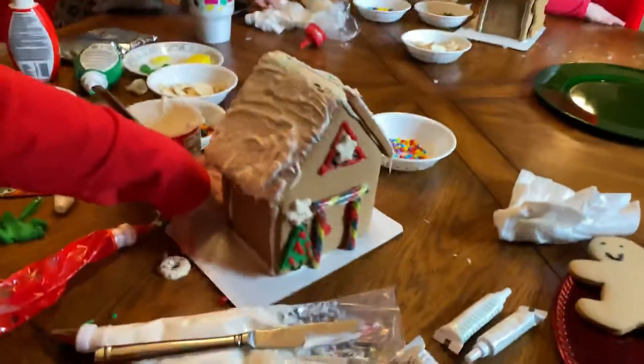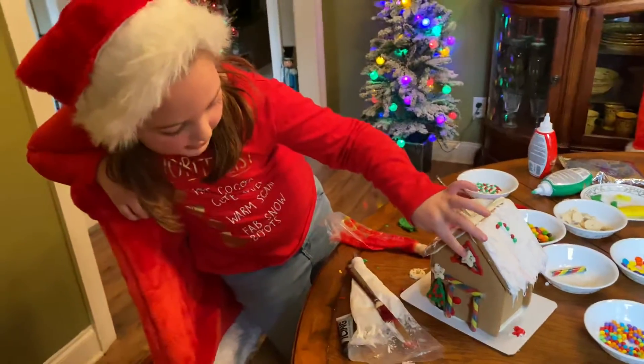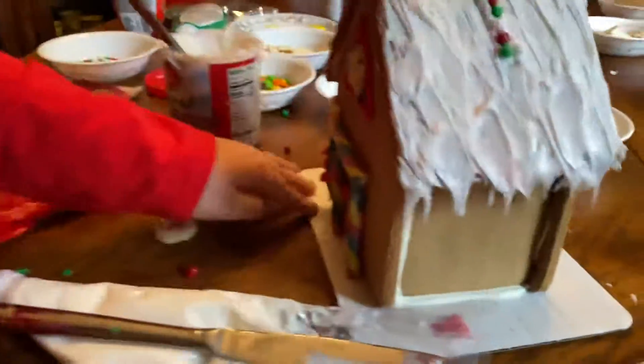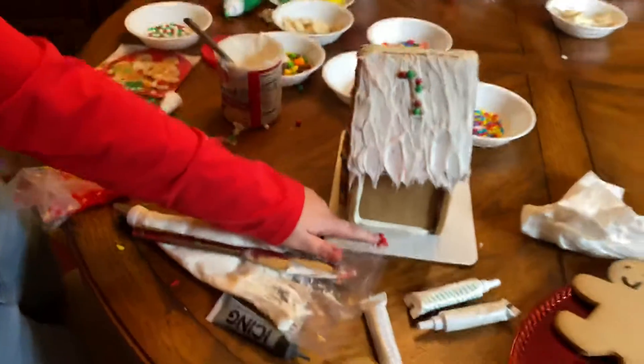I made a Christmas tree out of fondant and I made a door. It still had a wrapper on it, but who cares? And I put a window right here, but with a star on it. I'm doing progress on both of the roofs, and I want to guess what it is.